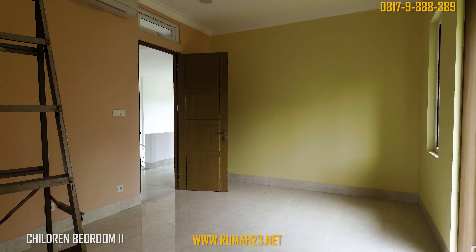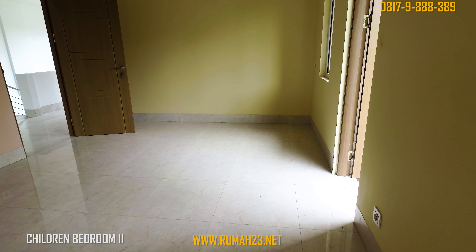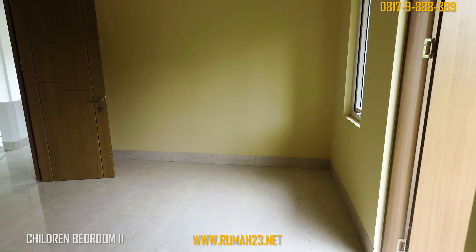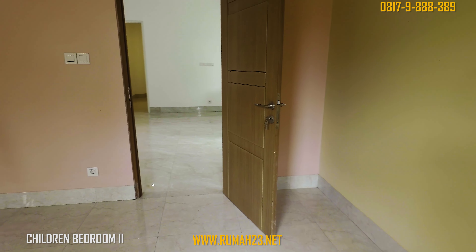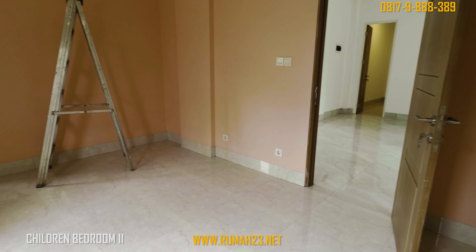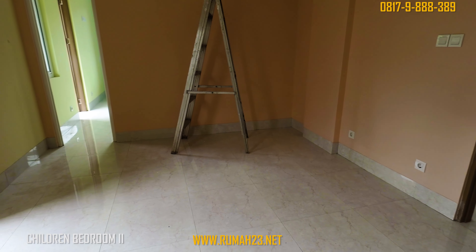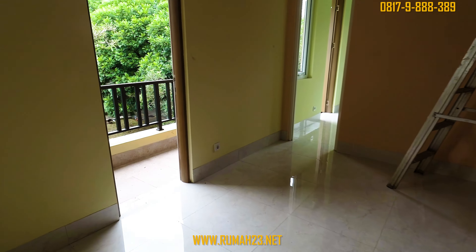Kamar anak yang kedua ukurannya kurang lebih sama besar dengan kamar anak yang pertama. Di kamar ini juga dilengkapi dengan pintu kaca aluminium dan ada balkoni di bagian samping yang dibuat menyatu dengan kamar anak yang pertama. Kedua kamar tidur anak ini sudah mendapatkan satu unit AC pada masing-masing kamar.